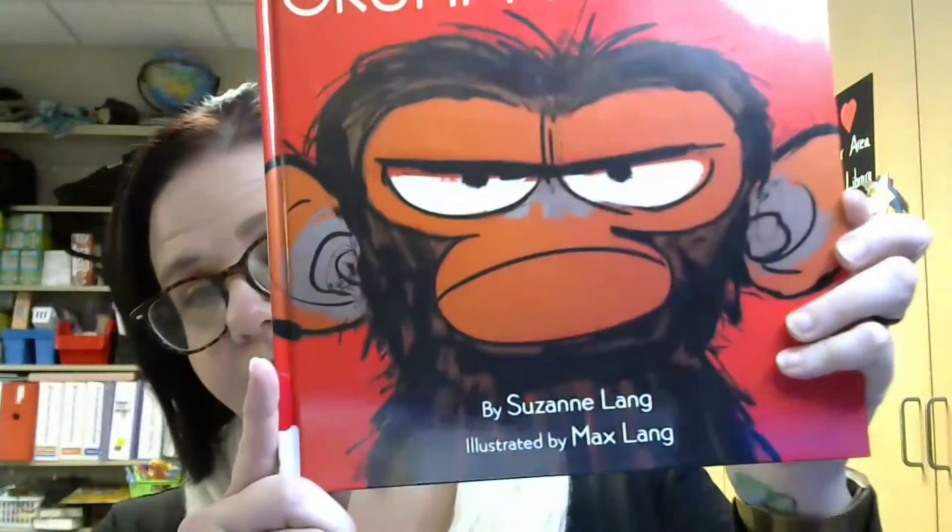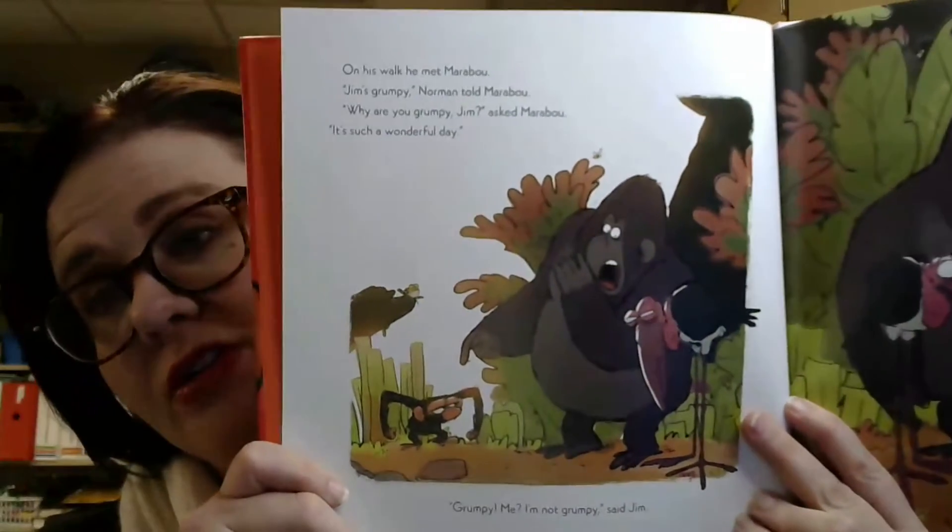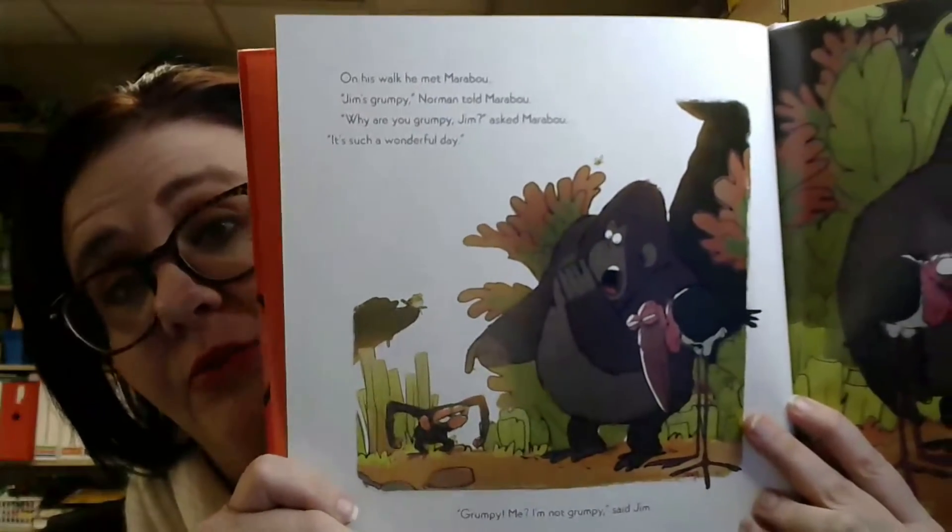The next example of a picture book I would like to share is a book that's probably more appropriate for older preschoolers as they are approaching kindergarten age. And this is Grumpy Monkey by Suzanne Lang. You will see that in Grumpy Monkey there are definitely more words per page than the books we had previously discussed. This book is better for children who are used to sitting for a little bit longer, but it also has very silly themes in it to keep the child engaged, and again bright vibrant pictures.